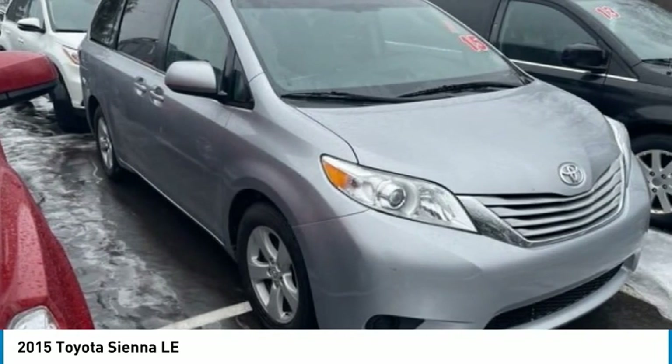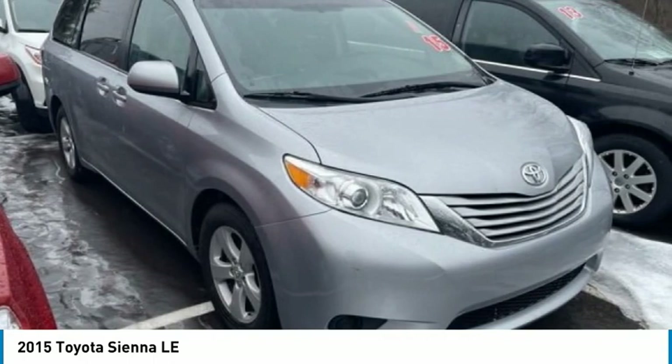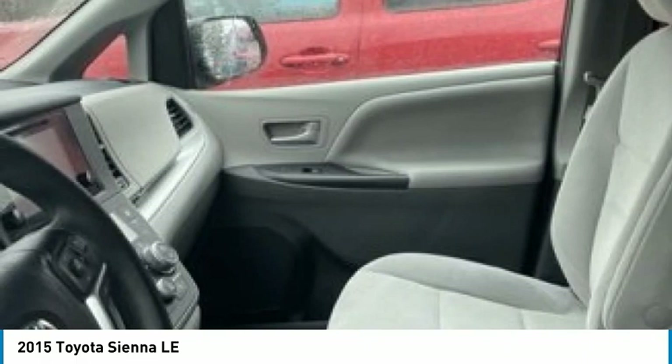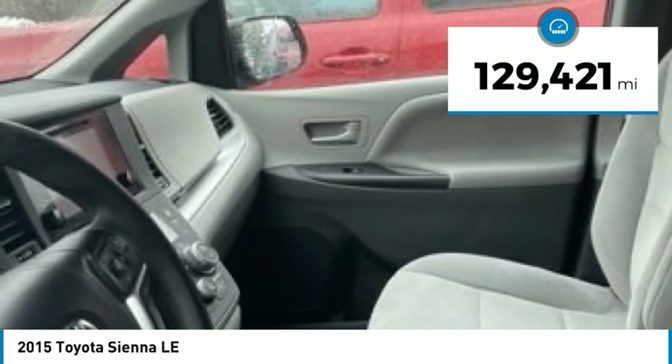Add a refined and fuel-efficient V6 engine, a smooth ride, and upscale interior accommodations to the mix, and it's easy to see that Sienna is built with the whole family in mind. This vehicle has less than 130,000 miles.